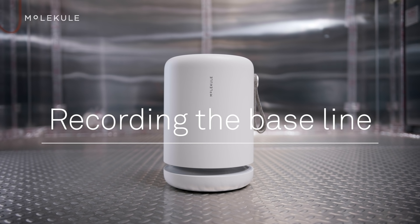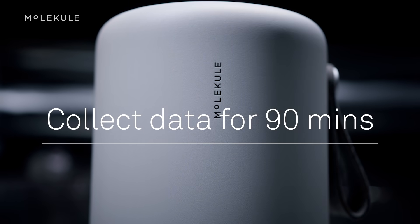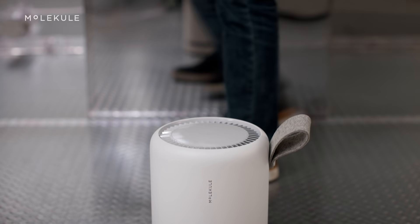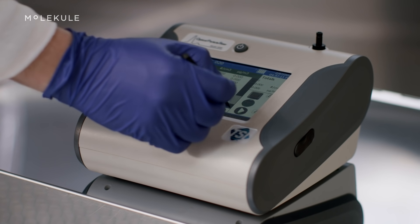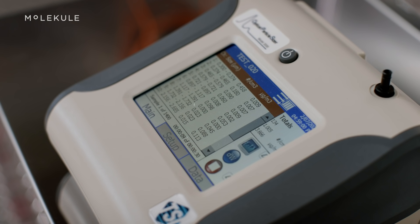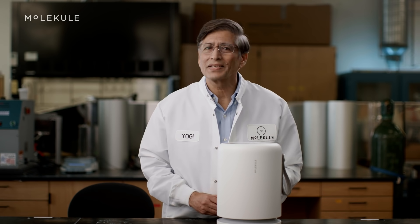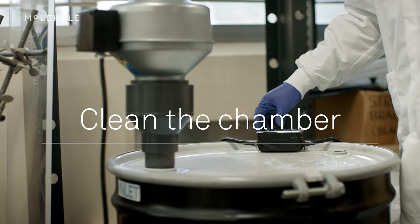To set a baseline we let the air mix for one hour so pollutants distributed equally, then collected data for 90 minutes to show how much particulate settles naturally. Establishing a baseline is important for accurately comparing test results. All measurements were done with the high-precision TSI OPS3330 particle counter, which gives accurate readings on particle sizes from 0.3 to 10 microns and can detect particles at concentrations as low as one particle per liter. Between all tests we cleared out the chamber with fresh air.